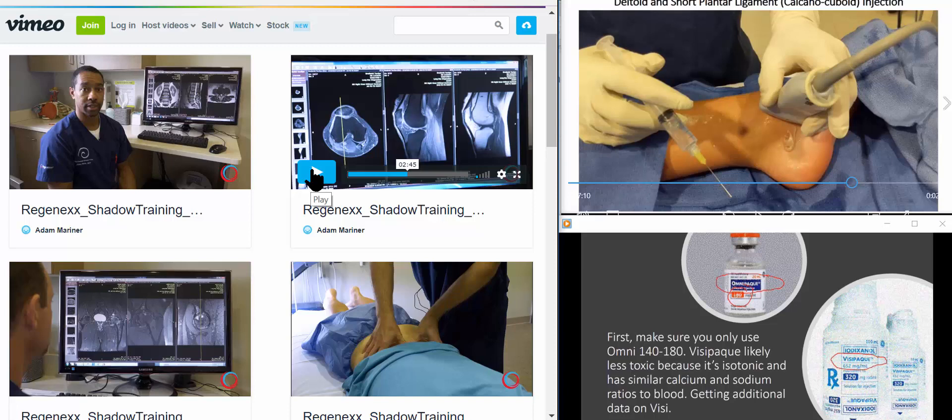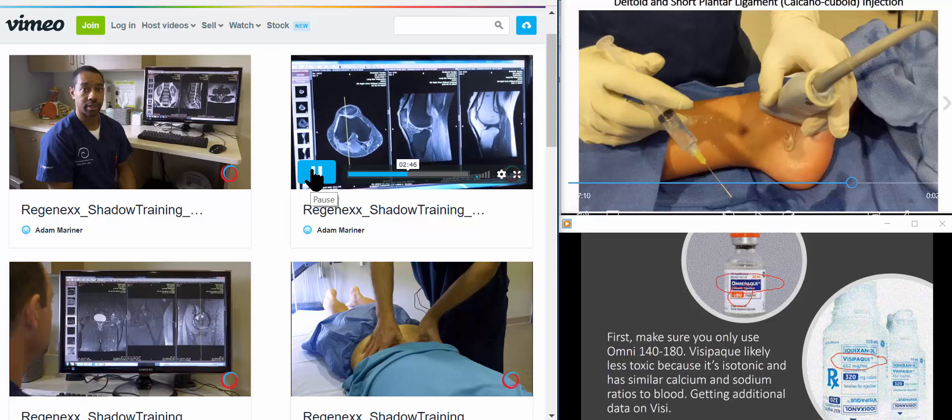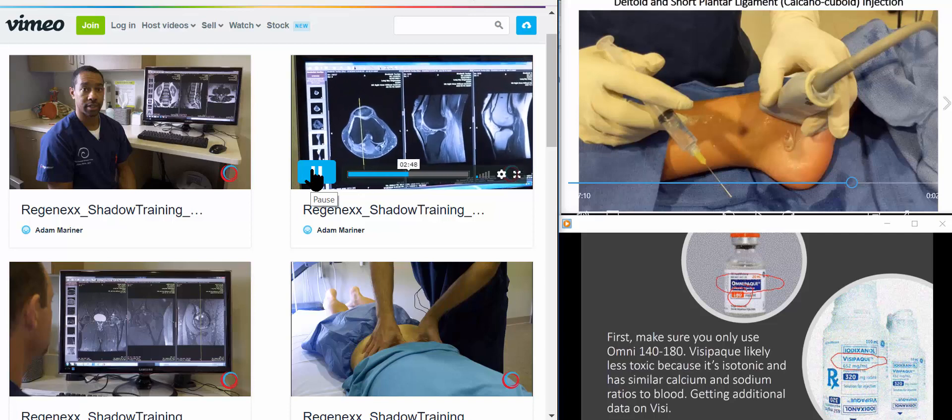Or Dr. Schultz again talking about a patient with a patellar lesion — specifically the bone marrow lesion. What's interesting is she denies any nocturnal pain.